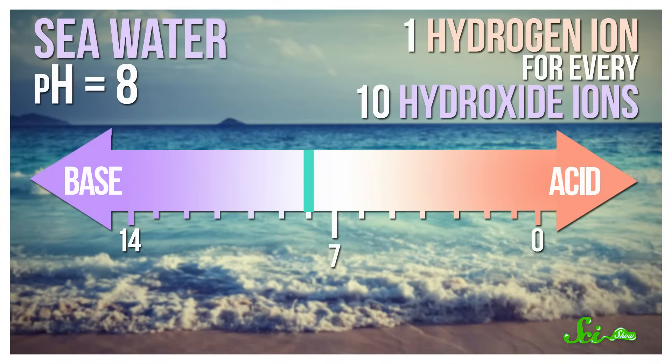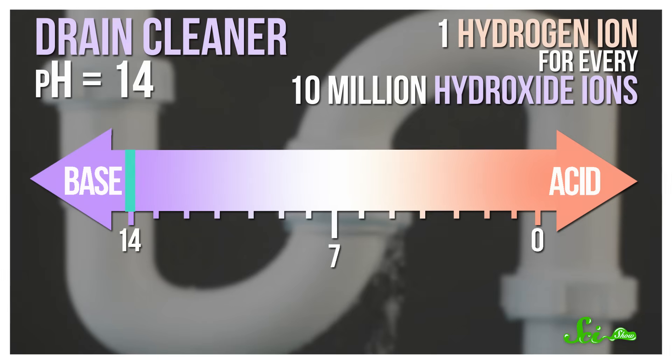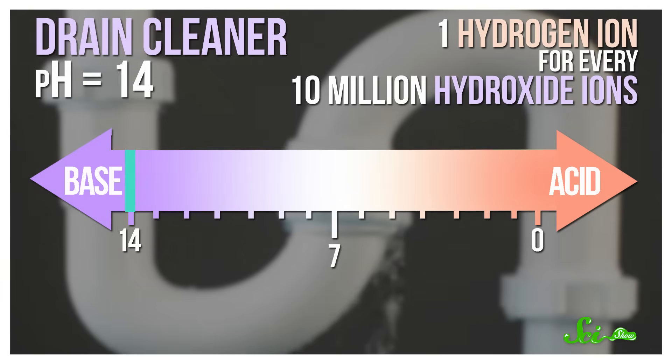A more extreme base, like a drain cleaner with a pH of 14, would leave only one hydrogen ion for every 10 million hydroxide ions. But you could technically have a pH even higher. A really high concentration of sodium hydroxide in water can have a pH of 15, which means that there's only one hydrogen for every 100 million hydroxide ions.